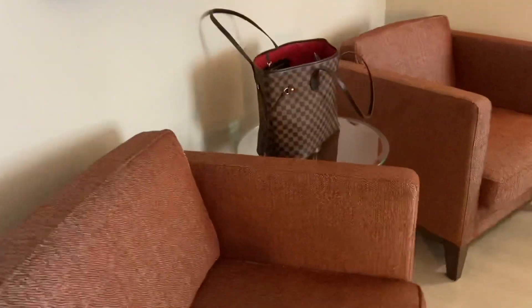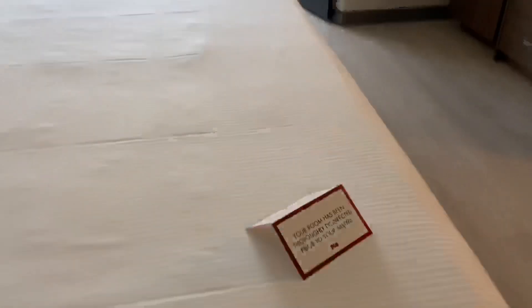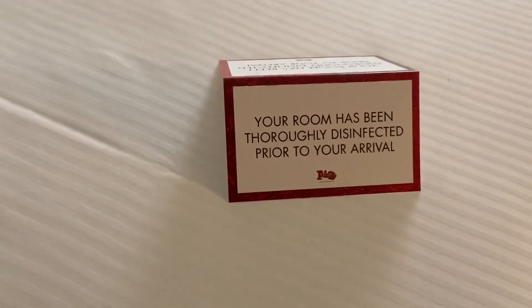You have a little seating area over here, that's nice. Lamp, nightstand — oh, earplugs, in case it's too loud, that's funny. And it says that it has been disinfected before I arrived, nice.